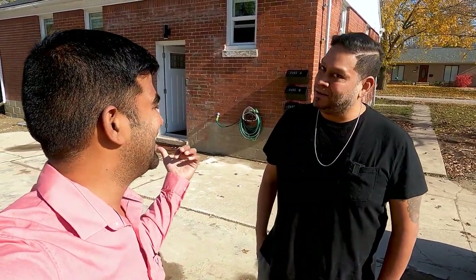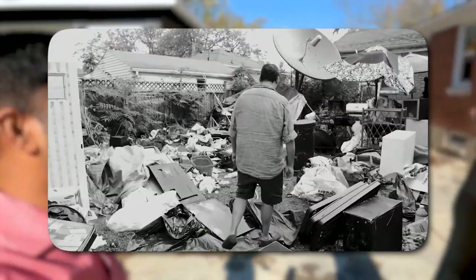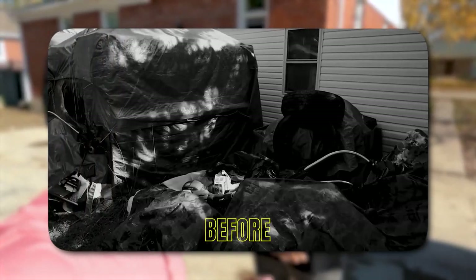You remember when we walked into the property? Oh my god, we couldn't even walk in this backyard. Literally this area was filled with stuff — not only this area, but the whole house, the basement, everything. We took out 13 twenty-yard bins full of junk. And it took us almost 13 months — a little bit more than a year — to finish this project because there were so many things. Let's walk through the basement and show us what you've done.